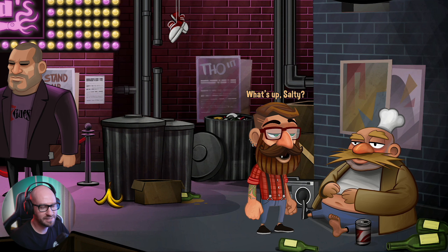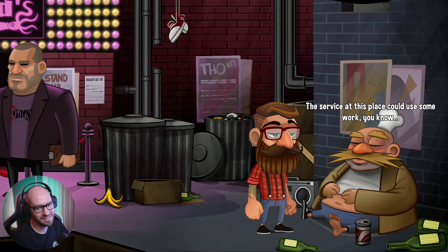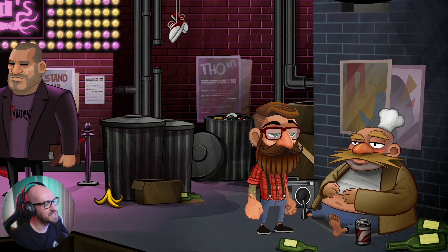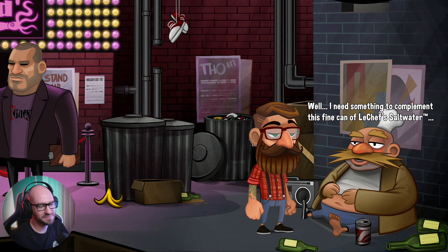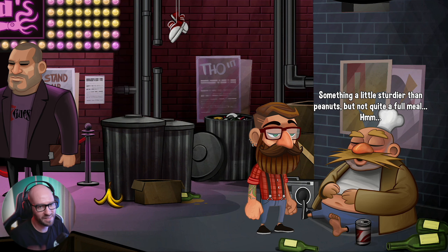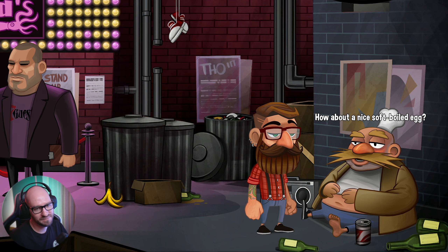Can I grab his can? I'd like to order a snack. The service at this place could use some work. You just name it, salty - what can I get you? Well, I need something to complement this fine can of Le Chef's salt water. Something a little sturdier than peanuts, but not quite a full meal. How about a nice soft boiled egg? A boiled egg?